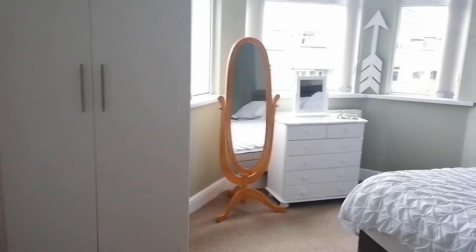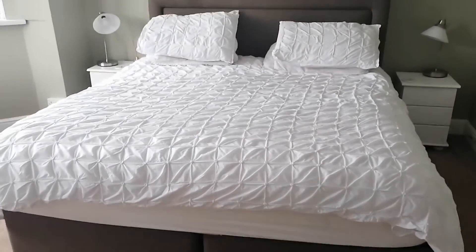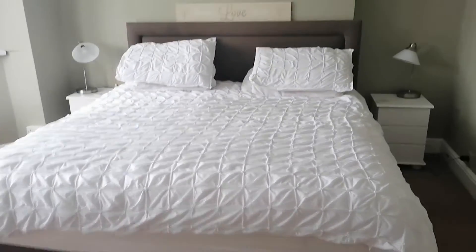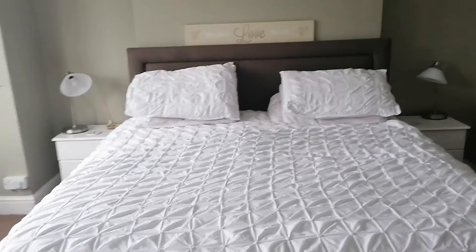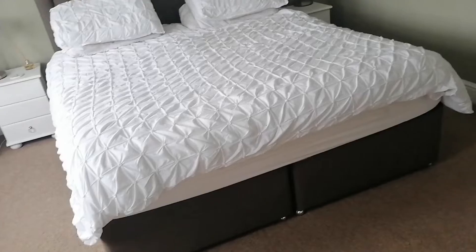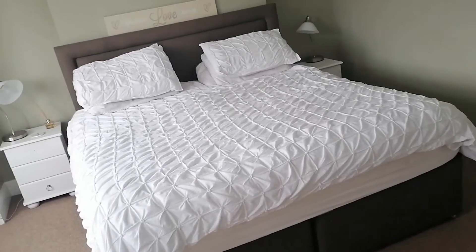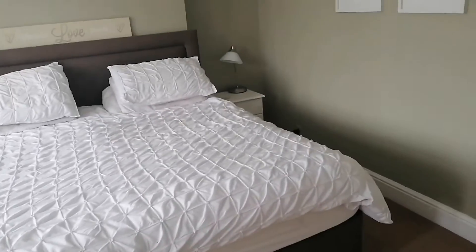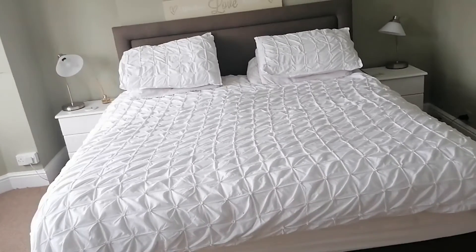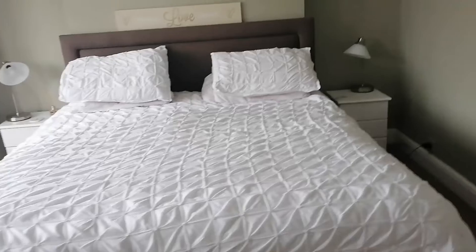Still exactly the same. I've been able to maintain it. Yeah, my bed is not crisp — it's not a hotel — but I've got a hotel vibe going on. It's a huge bed and I haven't nailed the making of the bed, but give me credit people, I've actually made the bed.